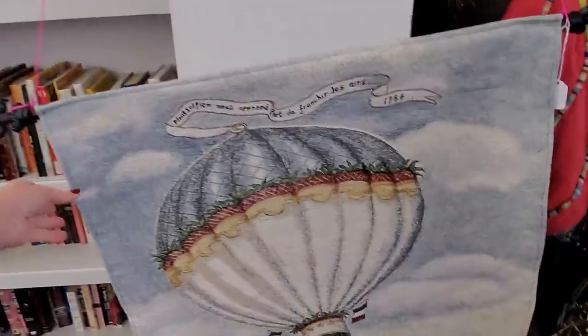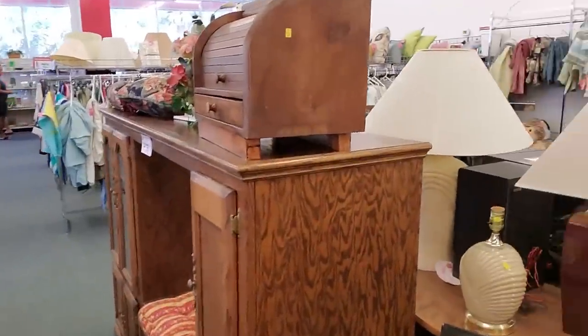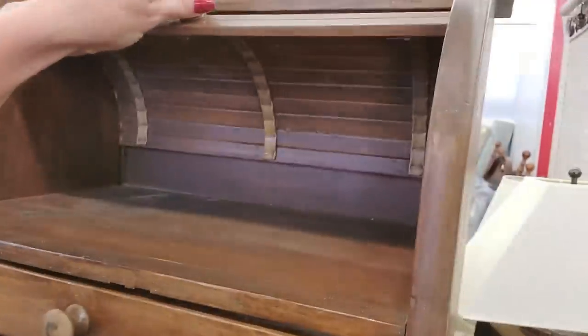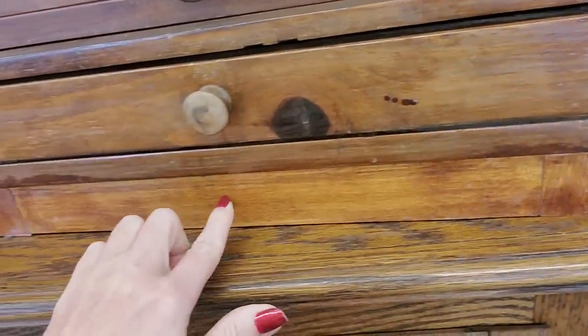Oh look at this tapestry — that's gorgeous! It's thick, it's nice. They have a lot of furniture in here. Sometimes — oh look, this is $9.99 for a little bread box. See, it has a sliding little door thing on it. Hide your drugs right there — or make a false bottom.